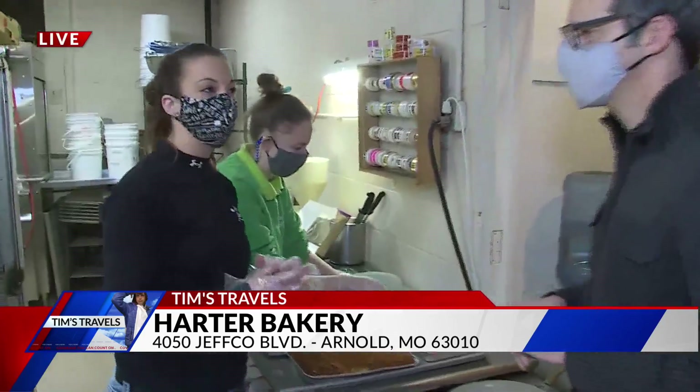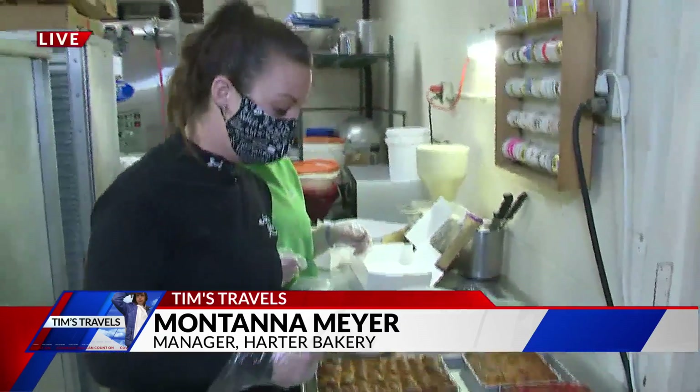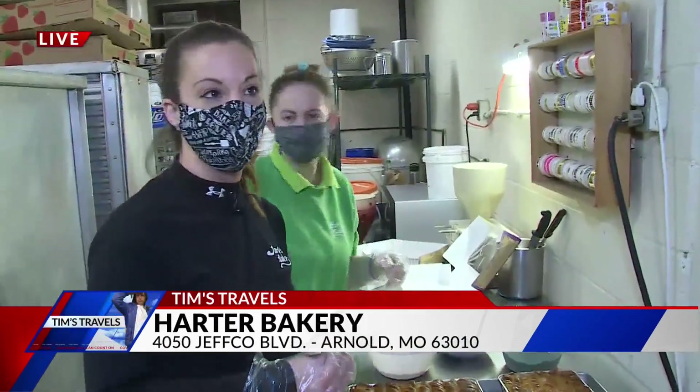Our king cake is a yellow sweet dough and the traditional ones have the almond and gooey butter filling with the cinnamon in it. It's all braided together. We top it with icing, the colored sugar, the baby, the masks, the beads — all the fun good stuff.